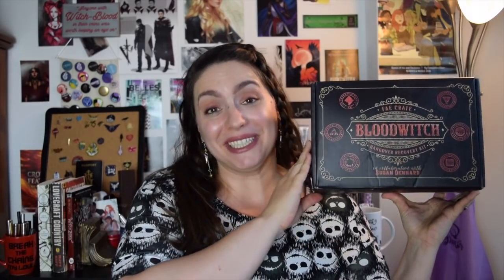Hi, welcome back. Today I'm here with an unboxing. I am really really excited about this.